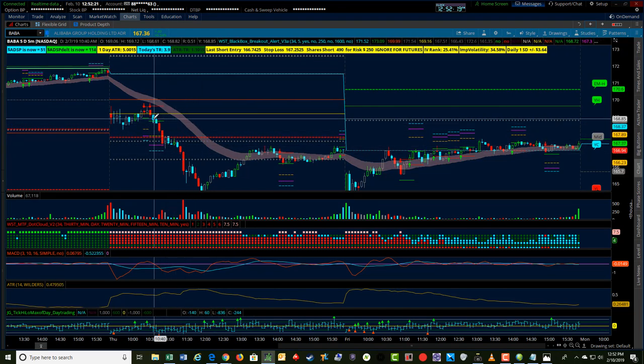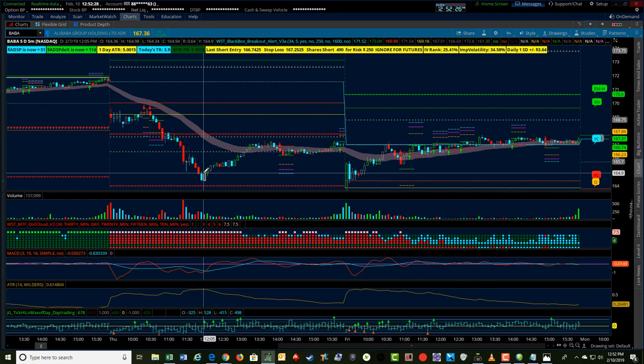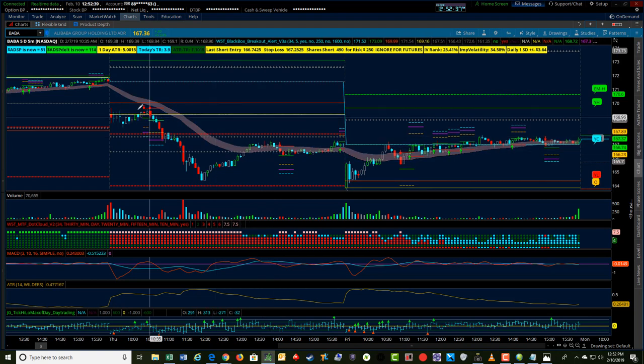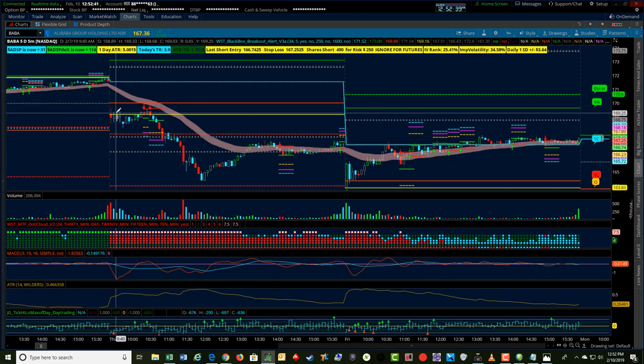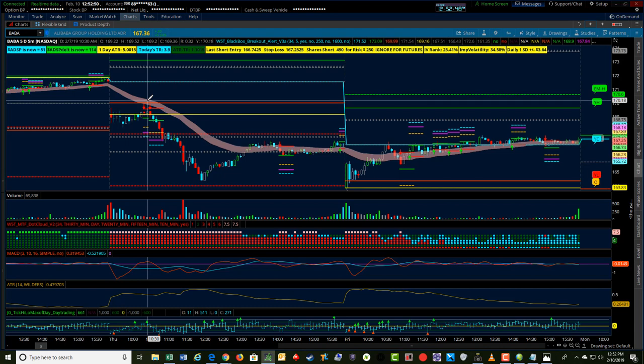BABA made a significant push, as did the indexes, through most of the day up until about noontime. They made a pretty significant push and then just kind of worked its way out for a relatively small recovery, closing flattish through most of the day. But I want to show here that you can trade options on more liquid stocks like BABA that typically have several thousand contracts of open interest.